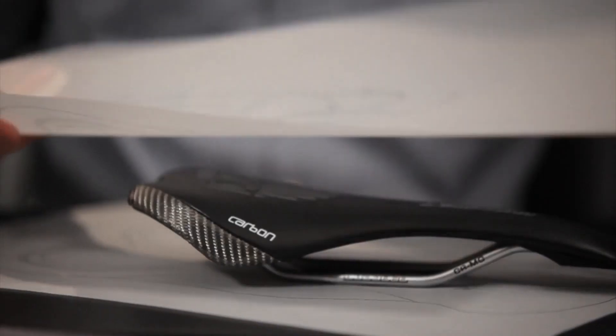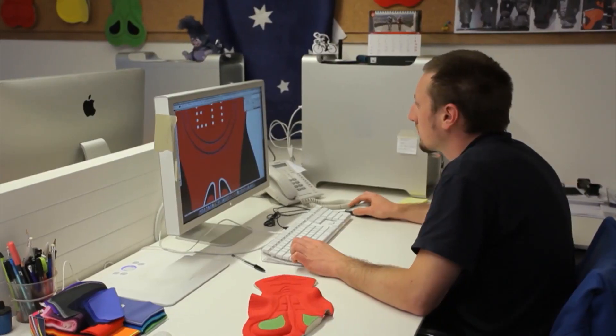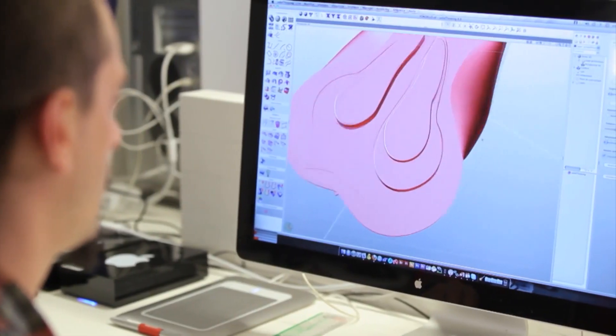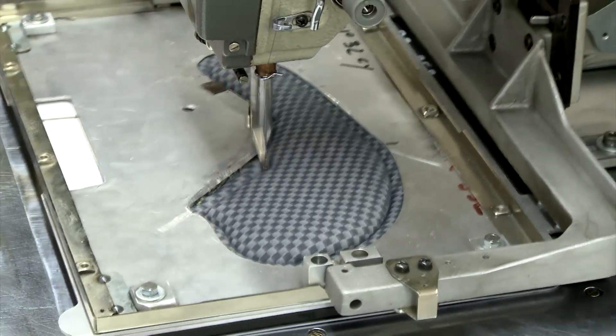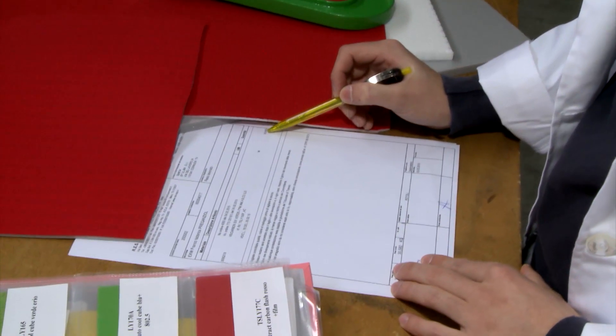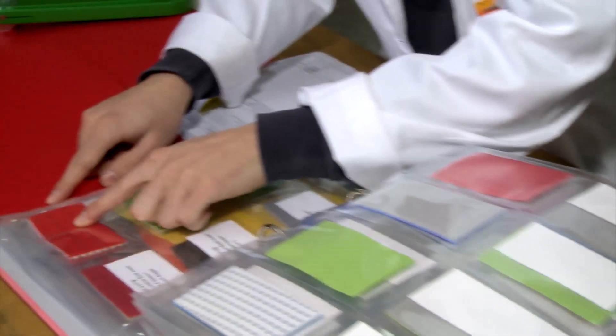The creation of a cycling pad begins with the realization of a draft that takes into account the objectives and inputs outlined in the R&D stages. The technical department uses a three-dimensional graphic design program to transform data into the first prototype and to define the production process, depending on whether stitched technology or the thermo-molded process will be used.